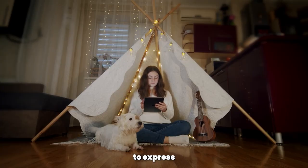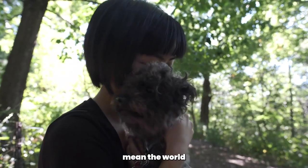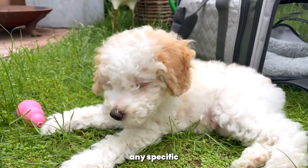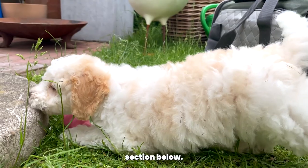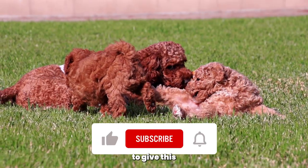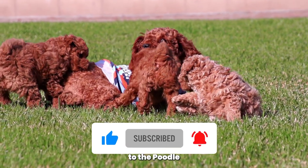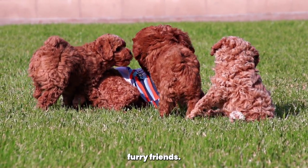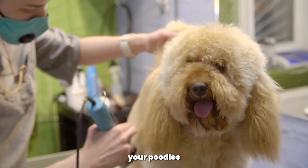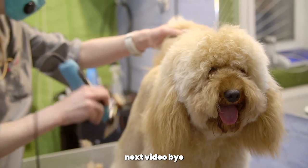Before we go, we would like to express our gratitude to all of you, our amazing viewers and poodle enthusiasts. Your support and engagement mean the world to us. If you have any specific topics or questions you'd like us to cover in future videos, please let us know in the comments section below. Don't forget to give this video a thumbs up if you found it helpful, and be sure to subscribe to the Poodle Club channel for more informative and entertaining content dedicated to our furry friends. As always, take care of your poodles, enjoy those bath time cuddles, and we'll see you in the next video. Bye!